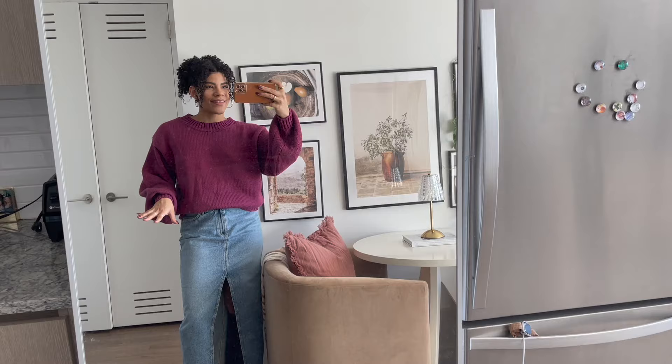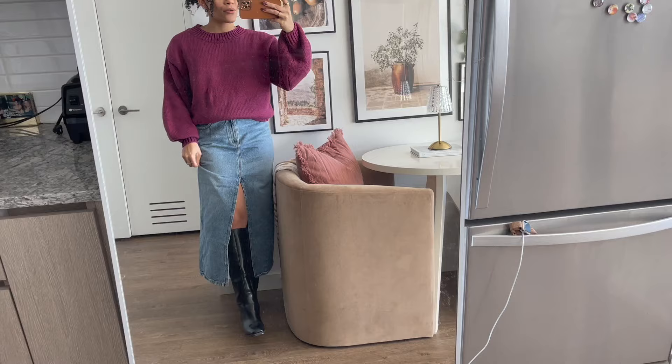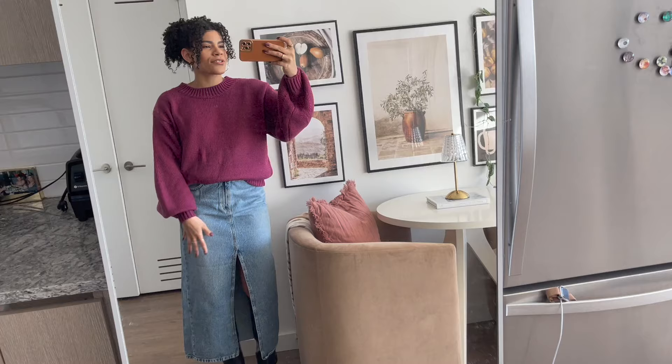I love this sweater — it's just such a vibrant, beautiful color. I paired it with a denim maxi skirt with a nice slit in the middle to show off these fabulous black boots, and I think the look is just so nice. The best thing about it is that it's not a turtleneck or mock neck — sometimes those feel suffocating — so this one has a super comfortable neckline. The sleeves give it a little extra something and jazz it up.